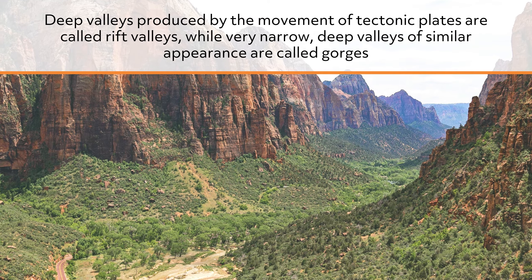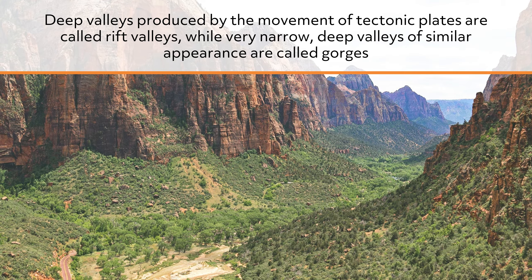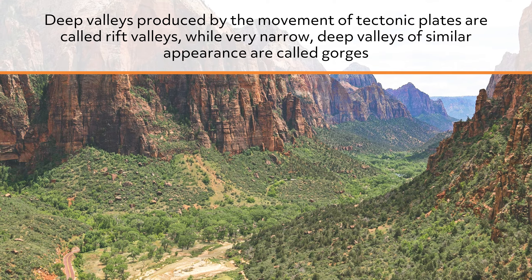Deep valleys produced by the movement of tectonic plates are called rift valleys, while very narrow, deep valleys of similar appearance are called gorges.